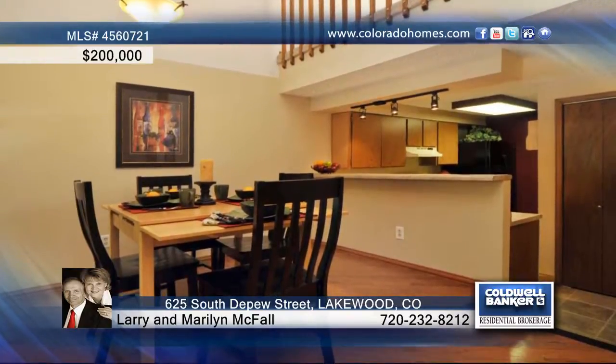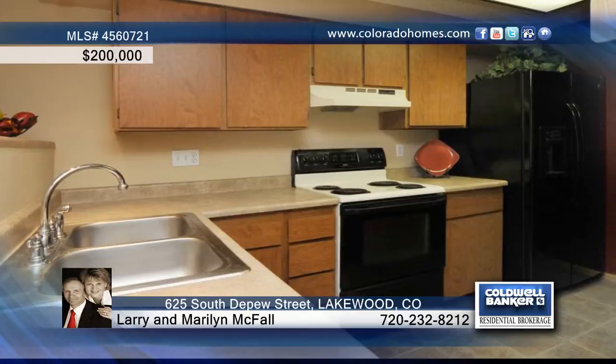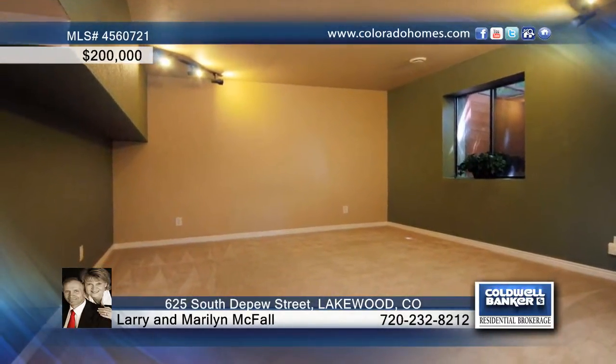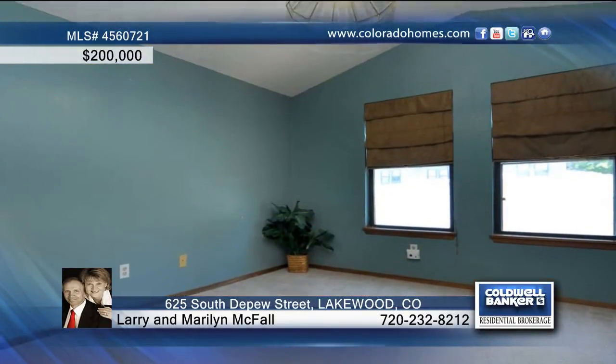Inside you'll enjoy the real wood fireplace, vaulted ceilings, beautiful wood floors, and three skylights. The kitchen features a huge pantry and tile floors. The large master suite in the basement provides a retreat, and don't miss the updated bath with double sinks and an oversized tile shower.